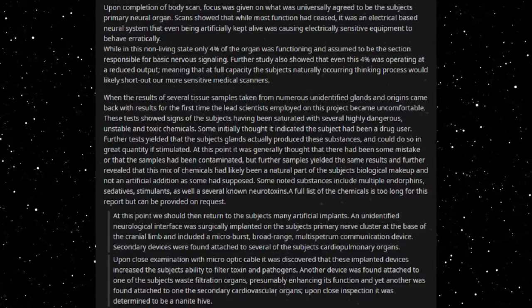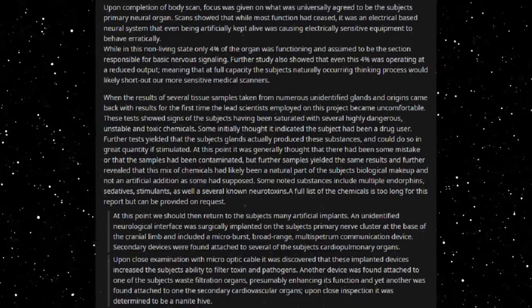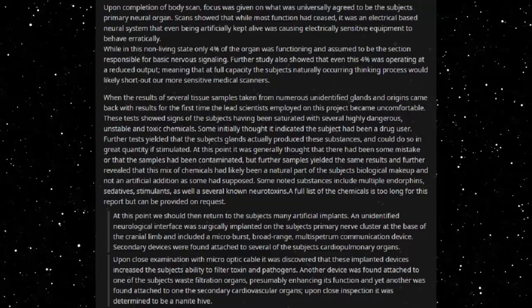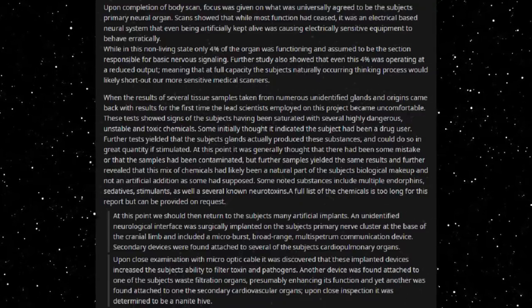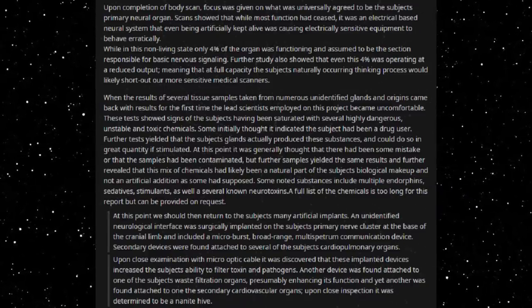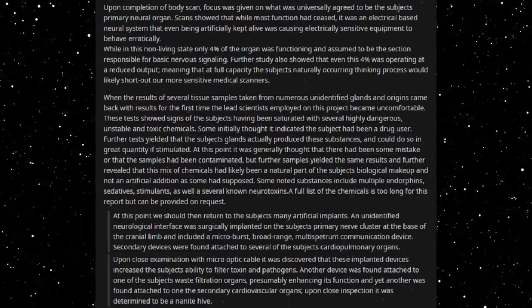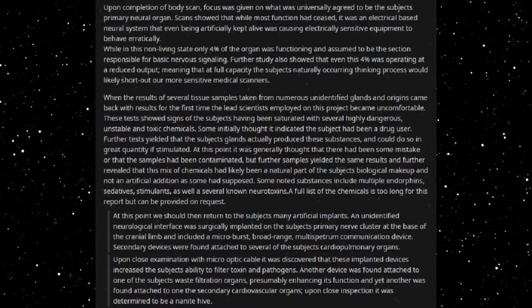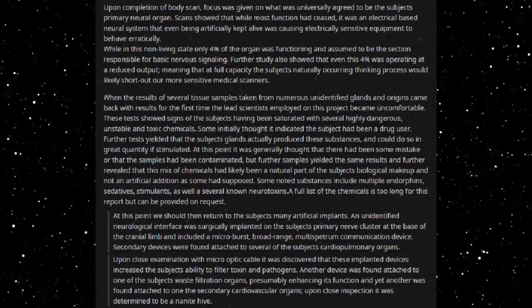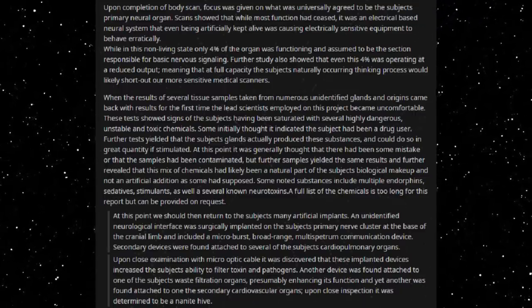When the results of several tissue samples taken from numerous unidentified glands and organs came back, the least senior scientists employed in this project became uncomfortable. These tests showed signs of the subject having been saturated with several highly dangerous, unstable, and toxic chemicals. Some initially thought it indicated the subject had been a drug user. Further tests yielded that the subject's glands actually produced these substances and could do so in great quantity if stimulated. Further samples confirmed that this mix of chemicals was a natural part of the subject's biological makeup. Noted substances include multiple endorphins, sedatives, stimulants, and several known neurotoxins. A full list is too long for this report but can be provided on request.